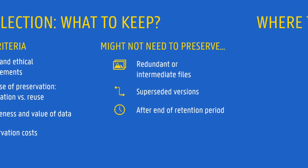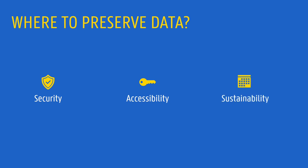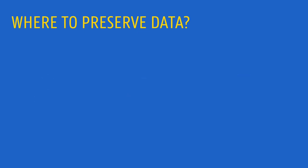And where should data be preserved? We should choose an appropriate location that guarantees that data will be secure and remain accessible to those who need to access it, after the end of the project and for the necessary preservation period. Typically, we can choose from two different options.